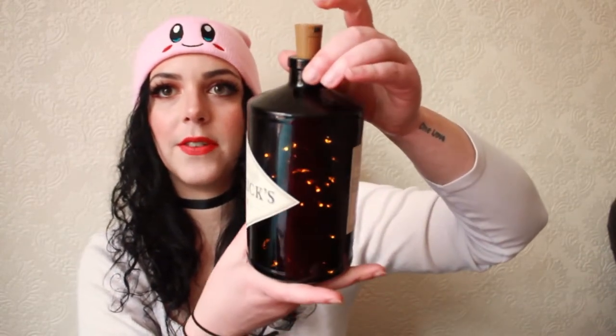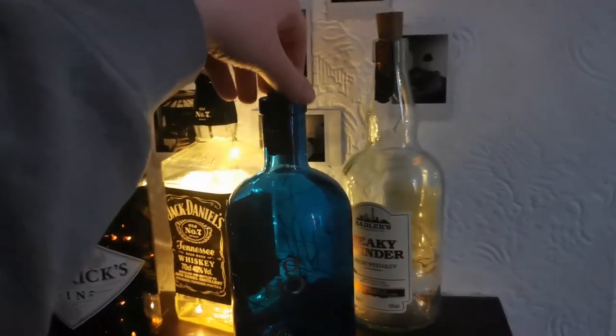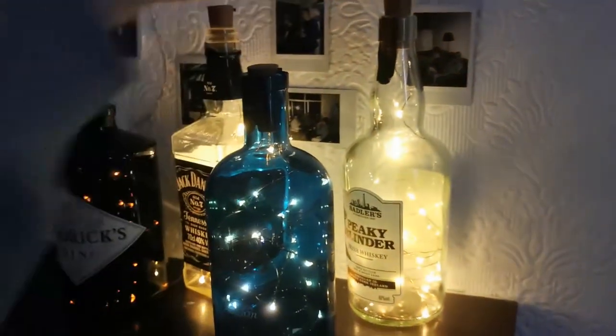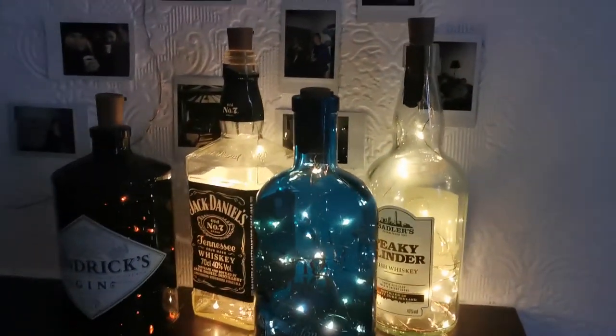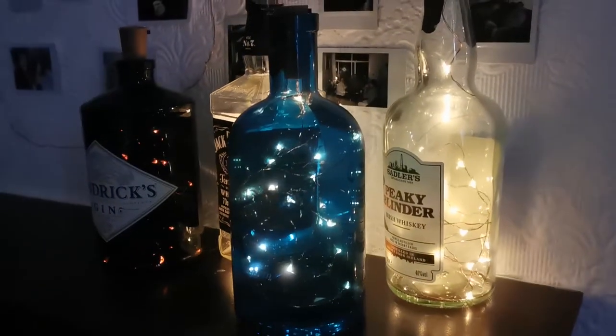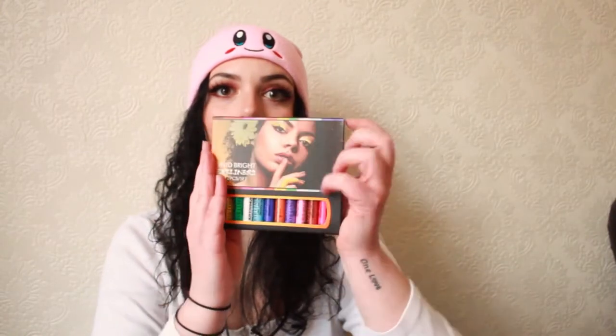If there's a nice bottle, you just put the lights in and there's the cork, so it's perfect for a bottle. You turn it on — this bottle is very dark so you can't really see it, but with another one you can see the lights inside. I really really like it, especially at night. This one was £11.99 and I think the quality is very good.